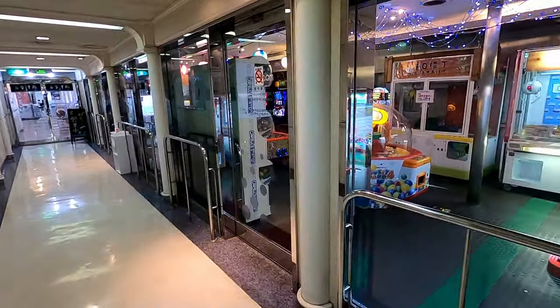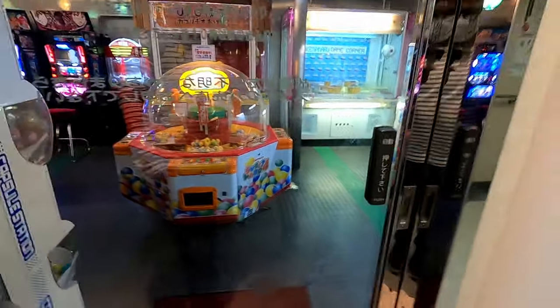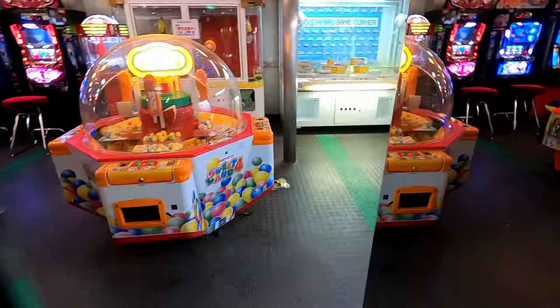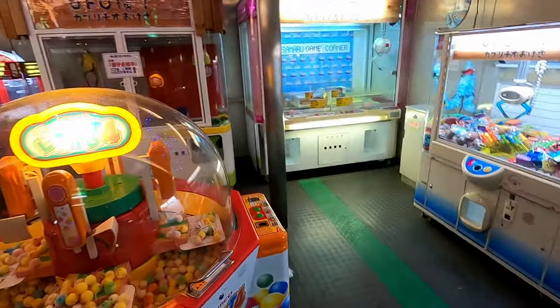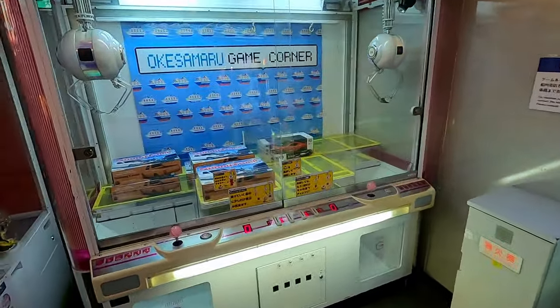Oh wow, there is a game room as well. Let's see — all arcade games! Nice.